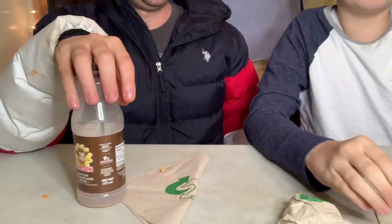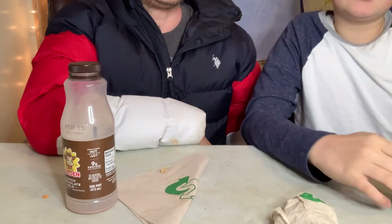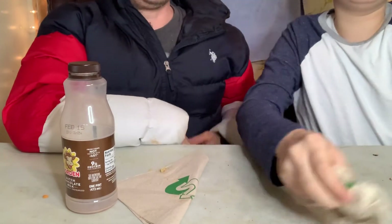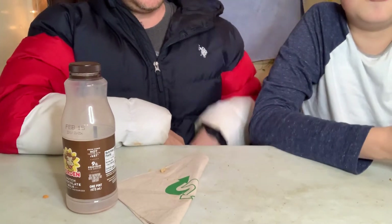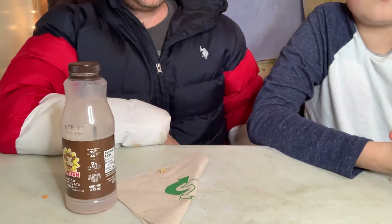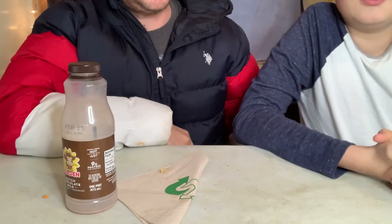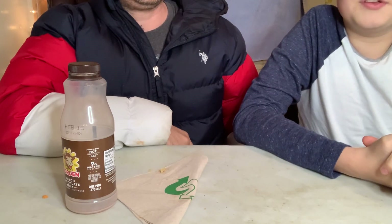Got a little bit of crumbs left — going to put this over here. We definitely love the Subway food; it went pretty delicious. We hope you enjoyed watching this video. Please make sure to like, subscribe, and comment. We'll see you next time on BND Product Review.